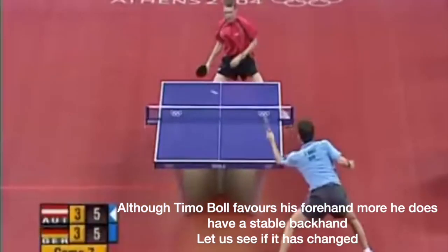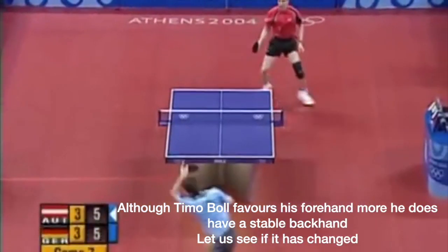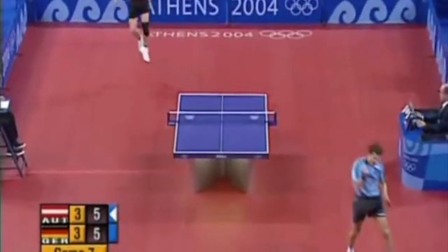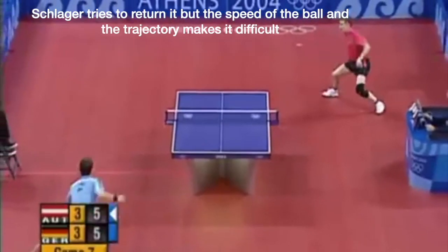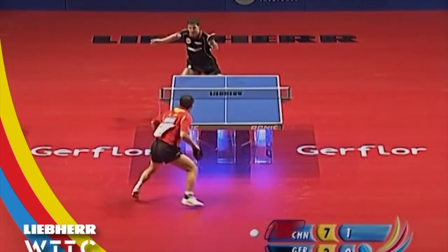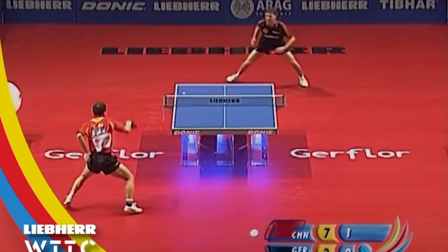Let's look at a few of Timo Boll's backhand shots from before 2010. Just look at that arc — Schlager is not able to return it. Watch Timo's stance and follow through in this point.